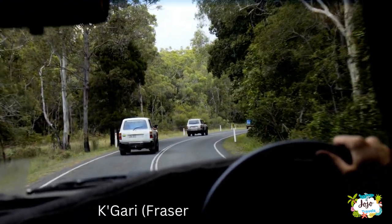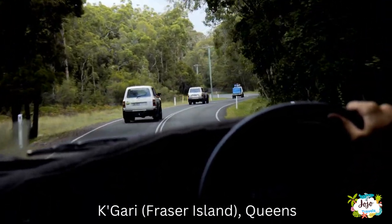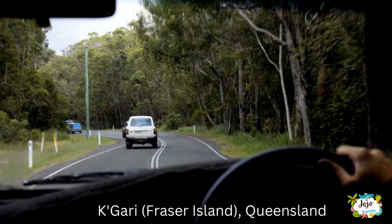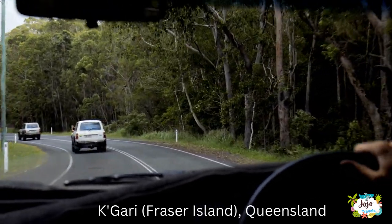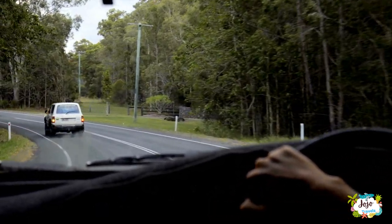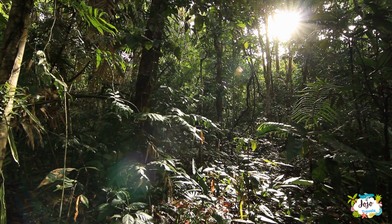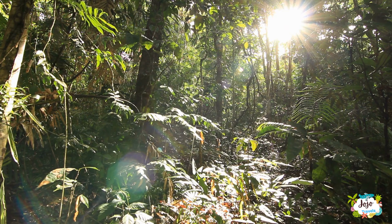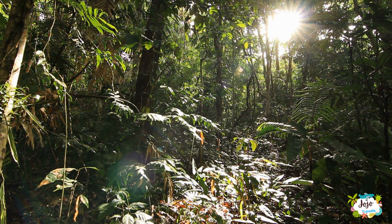Fraser Island, also known by its aboriginal name of Kari, lies along the eastern coast of Australia. It is the world's largest sand island, offering an outstanding example of ongoing biological, hydrological, and geomorphological processes. The development of rainforest vegetation on coastal dune systems at the scale found on Fraser Island is unique, and the island boasts the world's largest unconfined aquifer on a sand island.